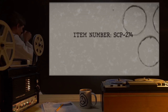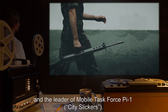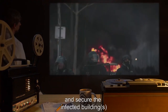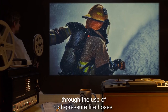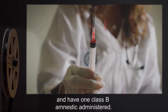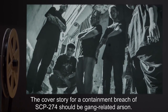Item Number SCP-274. Object Class: Keter. Special Containment Procedures: Any buildings found to be infected with SCP-274 are to be reported immediately to a superior and the leader of Mobile Task Force Pi-1, City Slickers. MTF Pi-1 is to incinerate cases of SCP-274-1 and secure the infected buildings by forming a quarantine with a 1km radius under the guise of the local police and fire department. MTF Pi-1 is to terminate any cases of SCP-274-2 through the use of high-pressure fire hoses. Civilians insisting on entering an instance of SCP-274-1 are to be detained and have one Class B amnestic administered. Any apparatus used to contain or handle SCP-274 should either be incinerated or entirely composed of metal or glass, and washed thoroughly immediately after use. The cover story for a containment breach of SCP-274 should be gang-related arson.